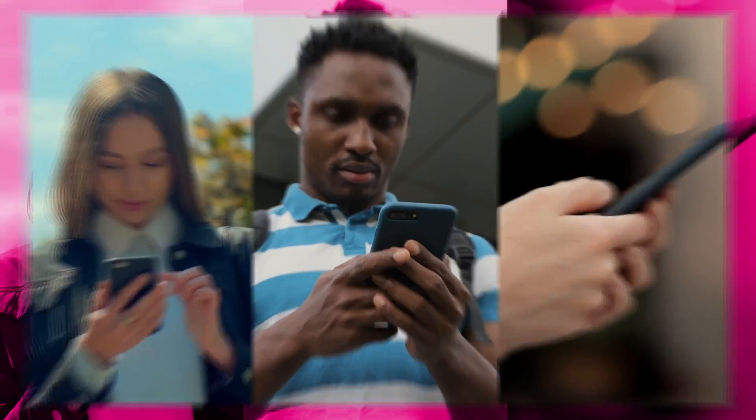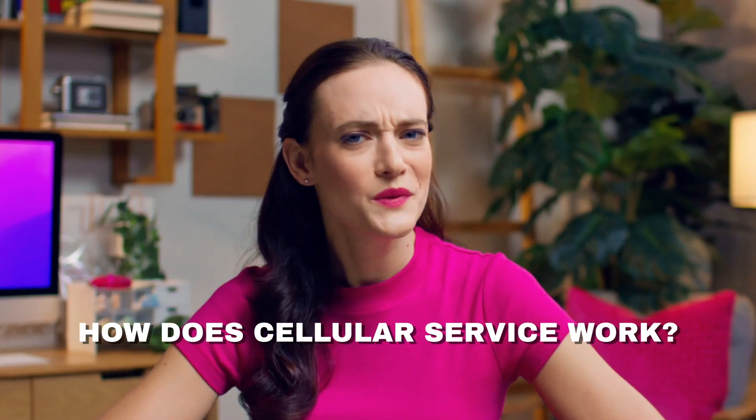Countless connections are made every single day using our mobile devices, all thanks to cellular service. We all use it, but how does it work?